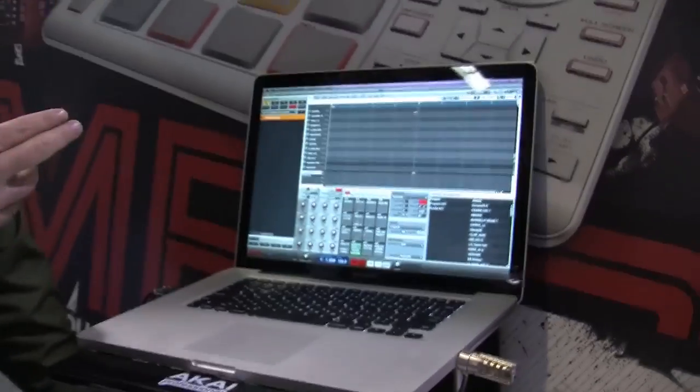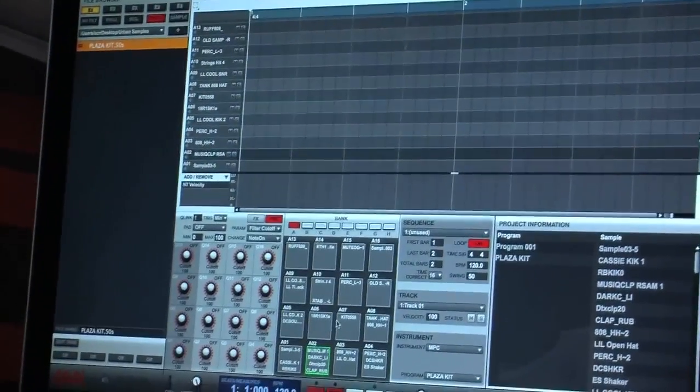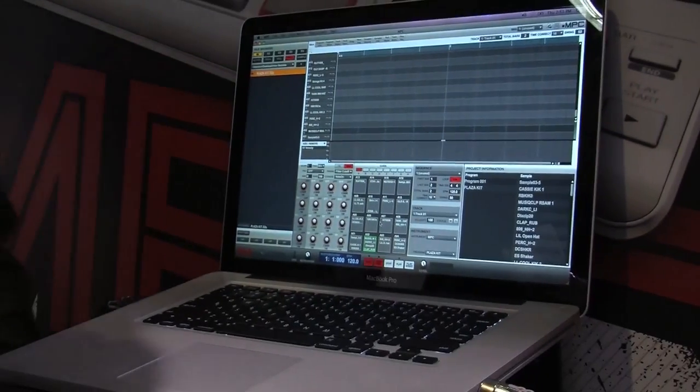What we've done is come out with a pair of control surfaces and a matching software set that help you have the original MPC workflow and sound quality that you just can't get running with a standard DAW. The software launches as a VST, Audio Units, or RTAS plugin in any DAW you have. It comes with an 8GB sound library that includes all of the classic sounds from the original MPCs, plus a whole lot more, including extra sound libraries that we used to sell separately — so it's a huge asset.